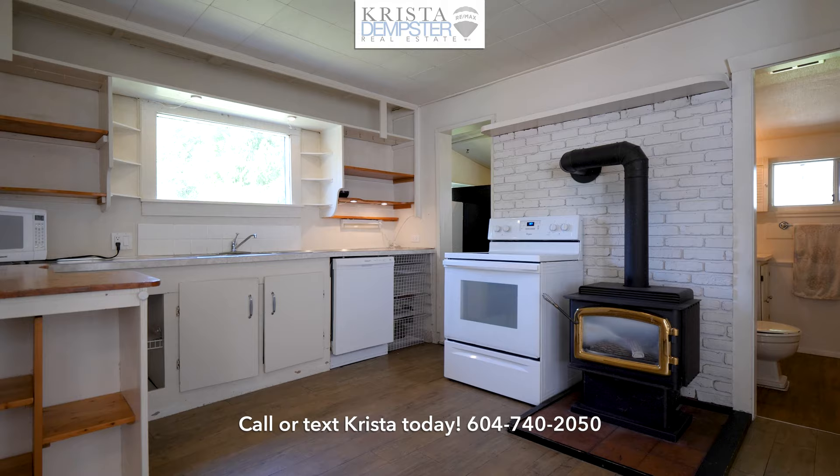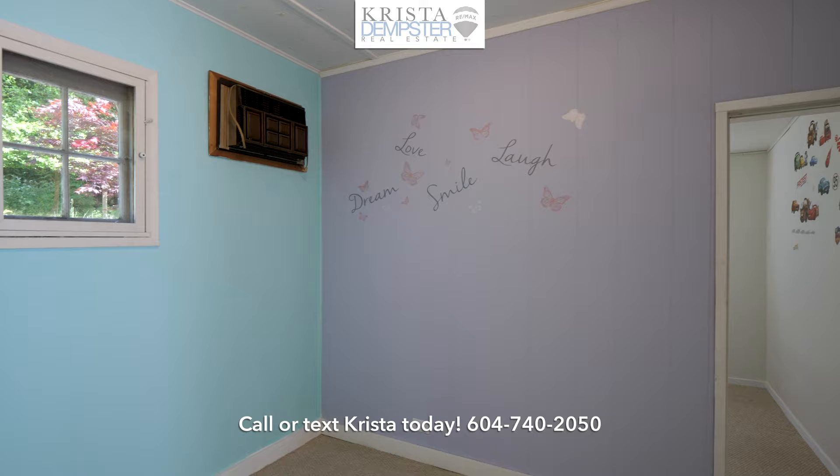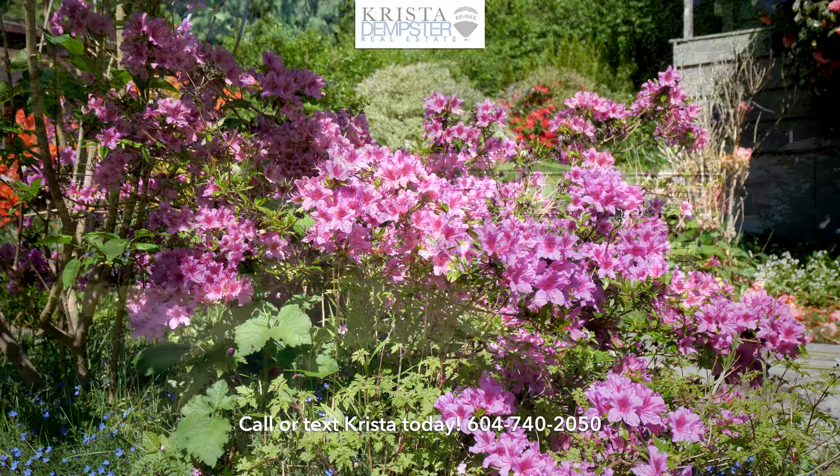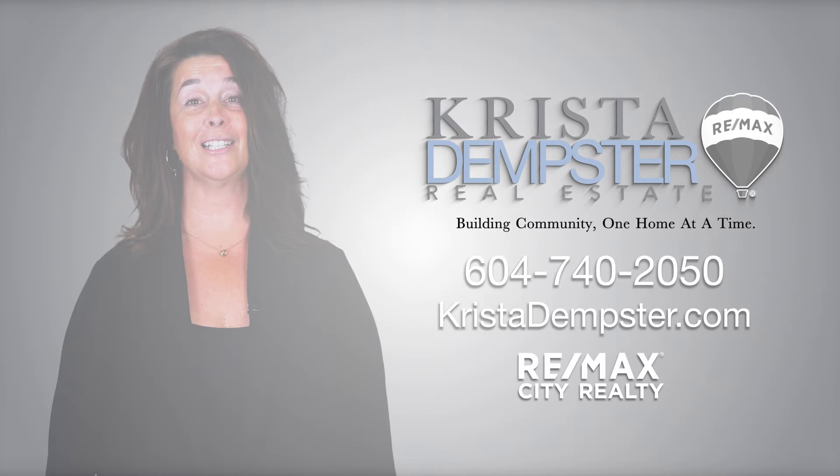5360 Sunshine Coast Highway would make an excellent weekend getaway or maybe it's an affordable first home that's perfect for getting you started. You're on a bus route and you can walk to shopping and the beach. Priced very attractively, this home is going to be appealing to a lot of buyers. Call Krista today before it's too late. I like to build community one home at a time. Call me at 604-740-2050. Thanks for watching!